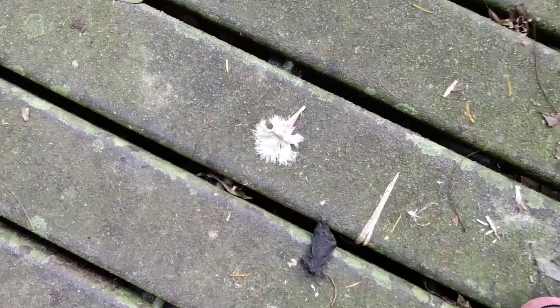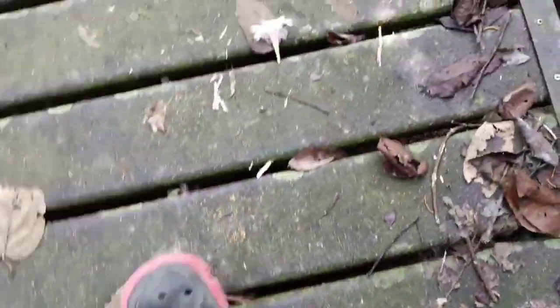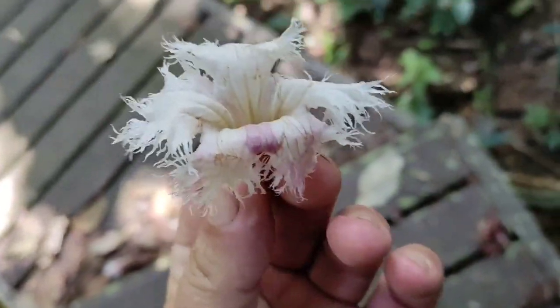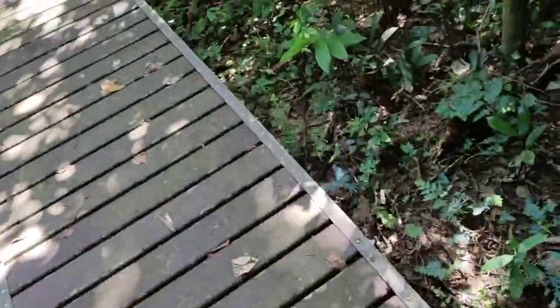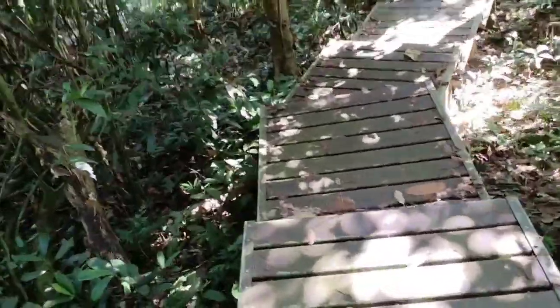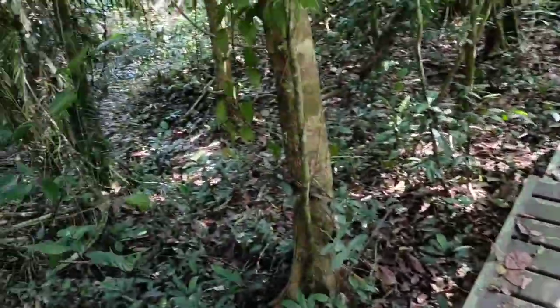Speaking of flowers, look at those beauties — no idea what they are, I've never seen anything like them. I'm afraid there's going to be more flowers than fruits in this video, and even the flowers aren't going to be too many.